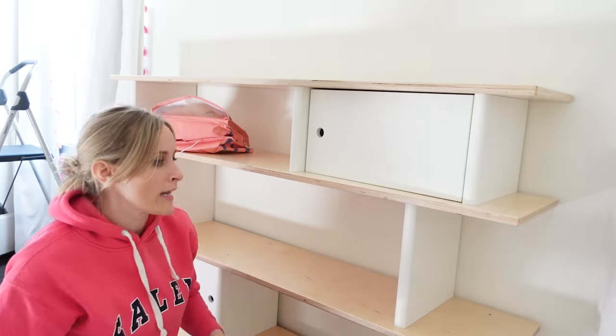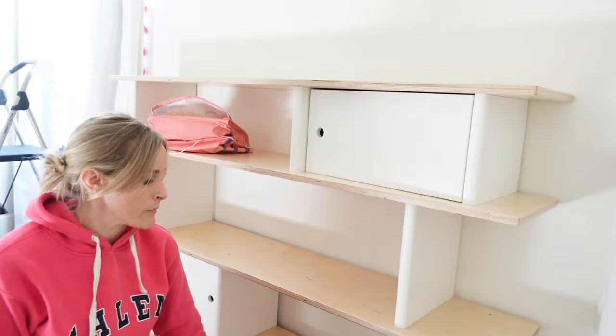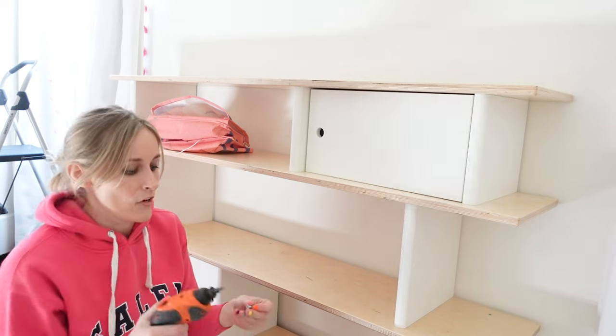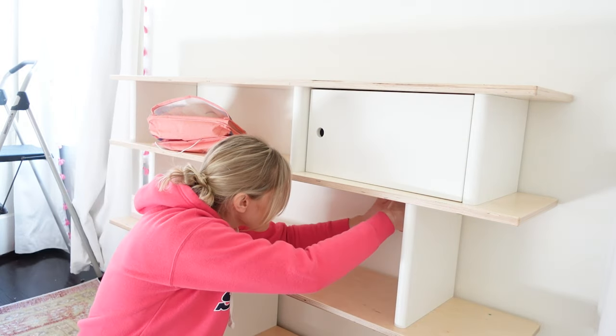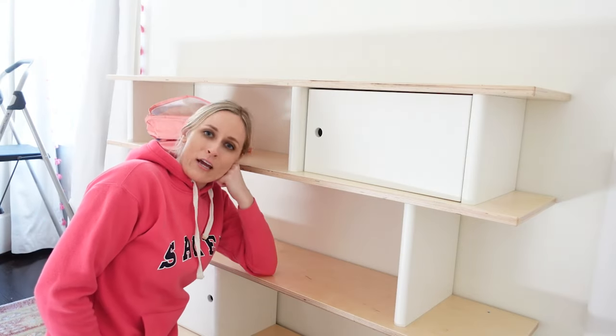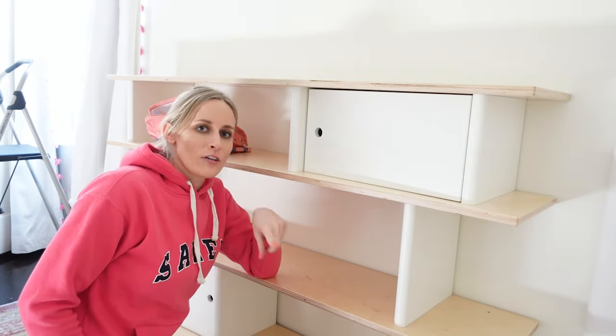Of course we've got the bookshelf back in. This is California and we do have earthquakes sometimes, so we are making sure to reinforce this bookcase to make sure that nothing falls down. This is good for today — we will be back tomorrow for our final touches.